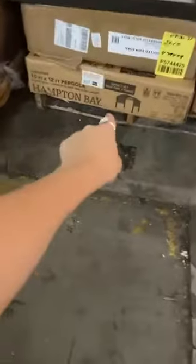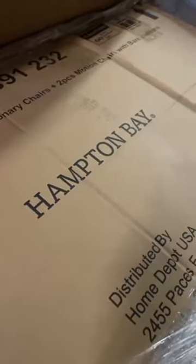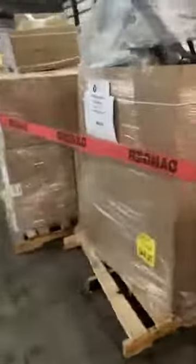We're getting back to another HD manifested truckload — this is outdoor seasonal and lighting. Manifested, and this one is $4,950. We've got things on here like a canopy, a really nice fire pit with tile, what looks like a barbecue grill. There's a steel seven-piece dining set — the Laurel Oaks steel seven-piece dining set with four stationary chairs and two-piece motion chairs. Hampton Bay brand. Also got wood rocking chairs back here.